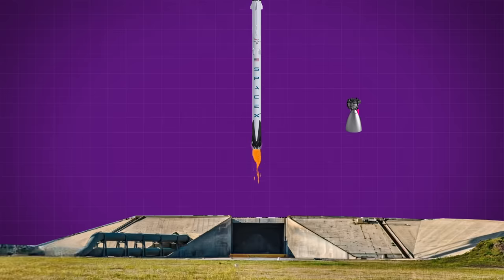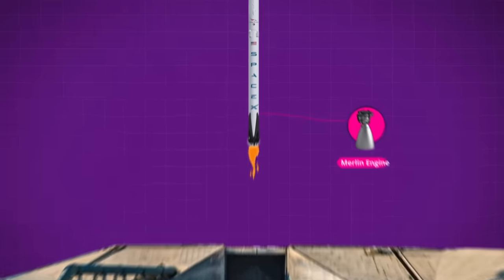The 9 Merlin engines at the base of the Block 5 Falcon booster are going to generate about 1.8 million pounds of thrust. After just 30 seconds, the rocket will be traveling 500 kilometers per hour at an altitude of 2 kilometers above sea level. One minute into the flight, the rocket will break the sound barrier and reach supersonic speed. Assuming everything goes smooth and we don't need to abort, the next major event comes at around 2 minutes and 30 seconds, with the booster engines cut off and the first stage separation. Now we are moving at over 6,000 kilometers per hour at an altitude of over 80 kilometers, and the upper stage vacuum engine has kicked on to bring us to orbital velocity.